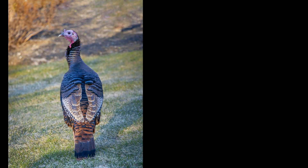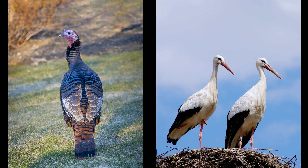What about a turkey and a stork? Which one's clean? It's the turkey.